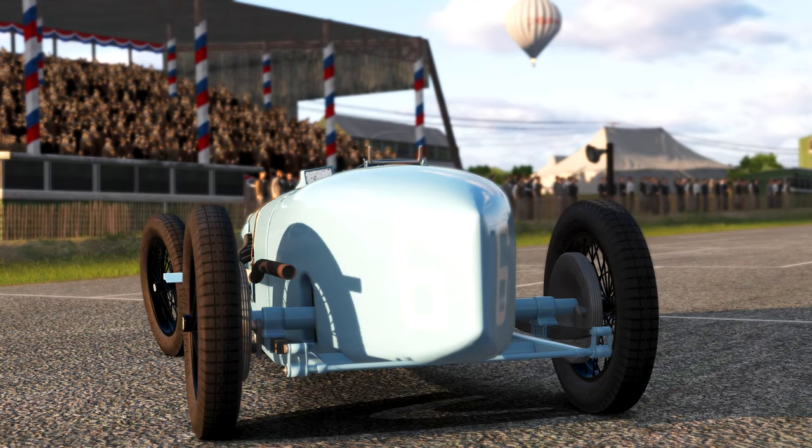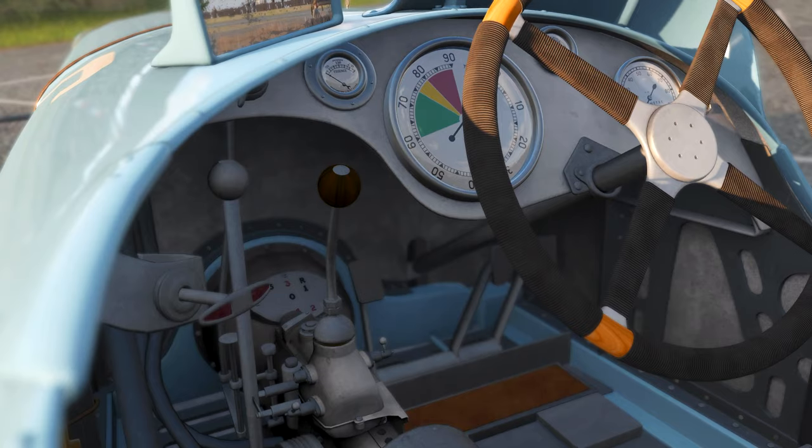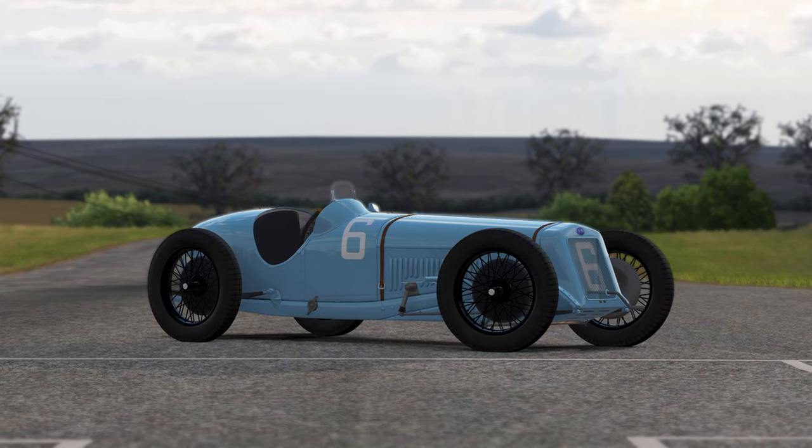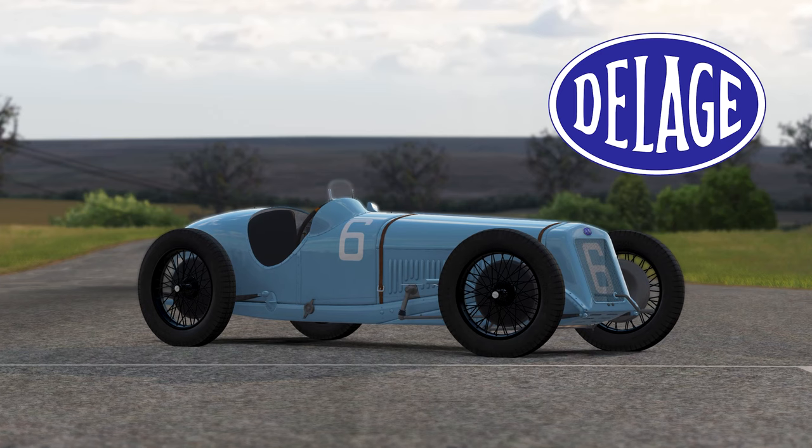And that brings us to the subject of today: one of the greatest and most beautiful grand prix cars of the 1920s, the Delage 15 S8.